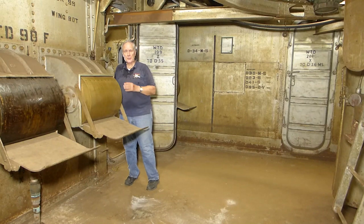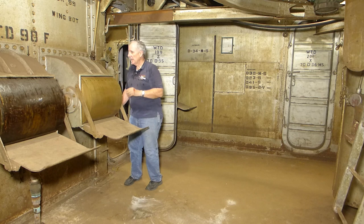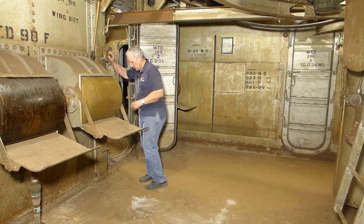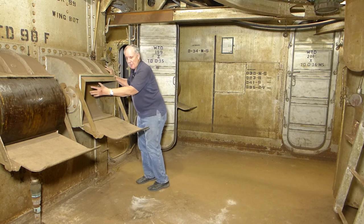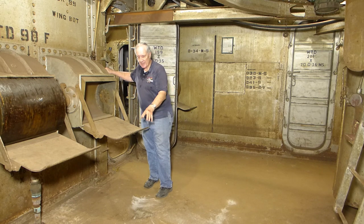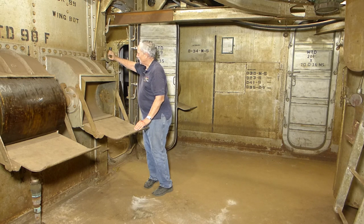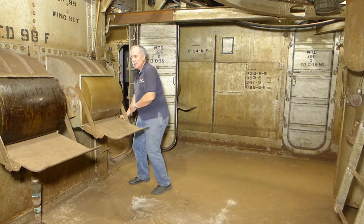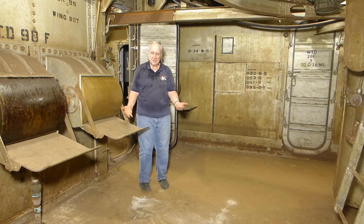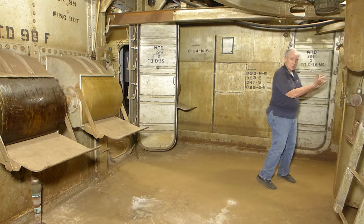Inside the handling room at each of the scuttles was a scuttle man — four scuttles, four scuttle men. It was his job to bring the powder from the powder handling room into here. Once he heard on the telegraph that the bag was ready, he could put his foot up and rotate the cylinder so the bag would roll out. There would be a powder man standing ready to grab that bag. Once the bag was clear, he could rotate the scuttle back and ready it for another bag.